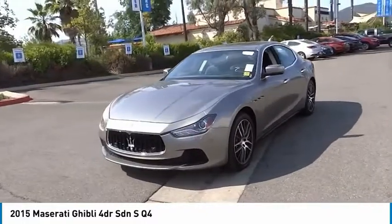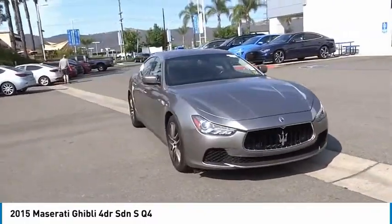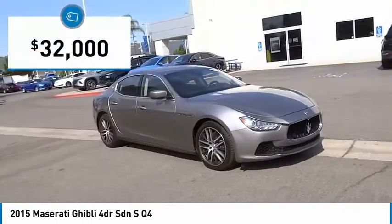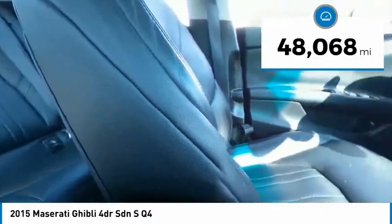The exterior styling screams Maserati while the interior offers comfortable seating and well-defined dashboards, and is priced below $35,000. This vehicle has less than 50,000 miles.